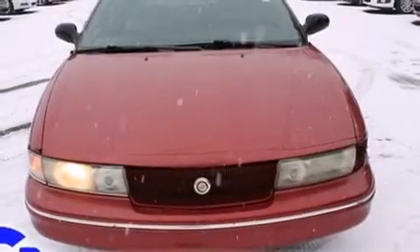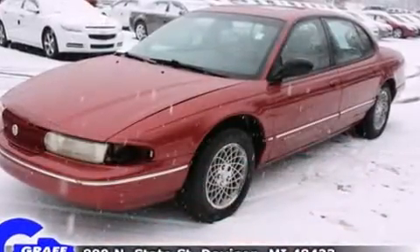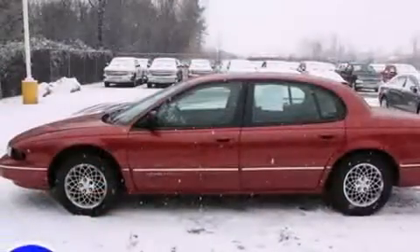The 1997 Chrysler LHS. This four-door sedan provides exceptional value. It features a front-wheel drive platform, an automatic transmission, and a 3.5-liter six-cylinder engine.